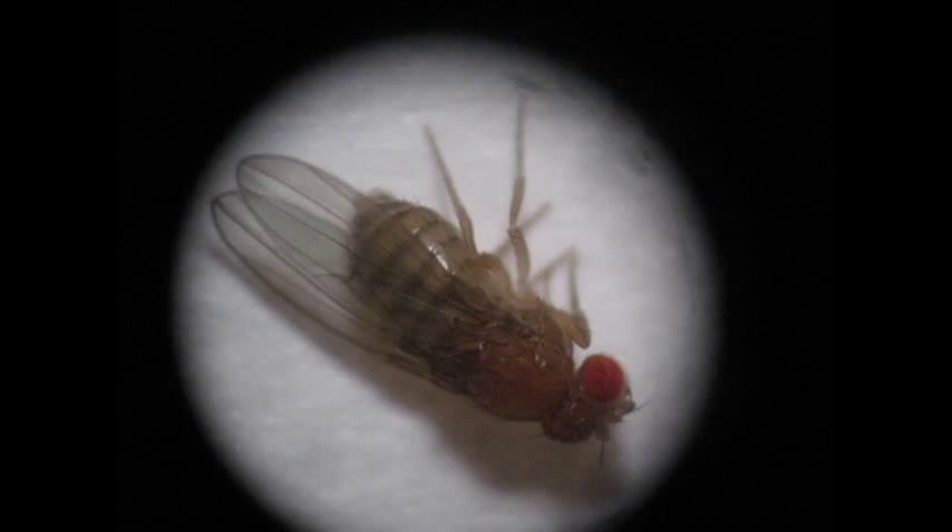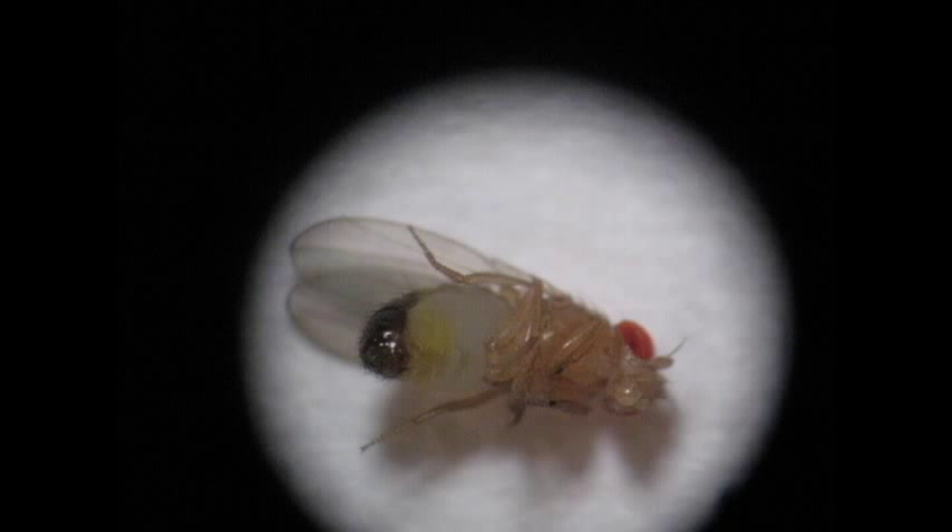Female flies are about one and a half times the size of males. The underside of their abdomens lack the genital arch that all males have, even the recently eclosed. You will observe this as a pigmented ring.